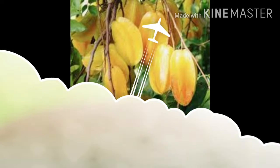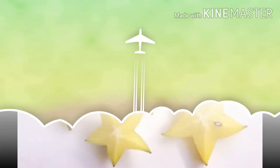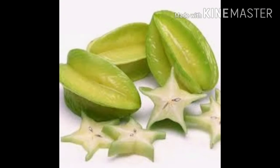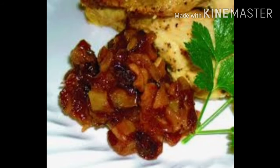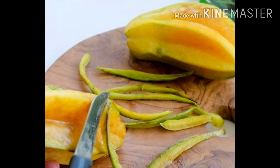Now let's see about the taste of star fruit. It has a sour and sweet taste. The unripe ones are sour and taste like green apples. The ripe one is used in cooking many dishes. The skin of the star fruit is also edible.